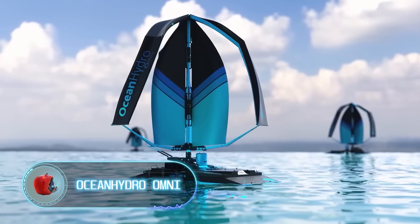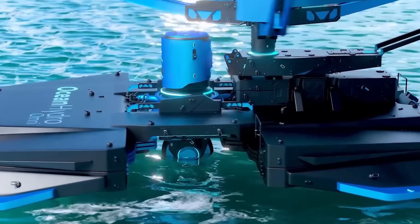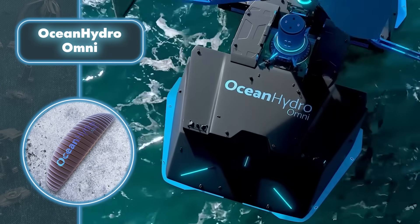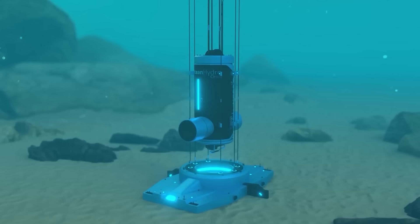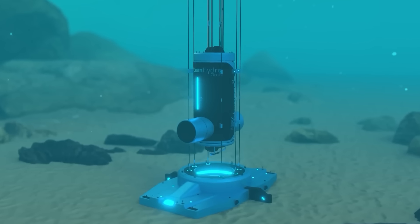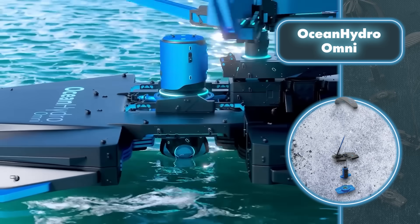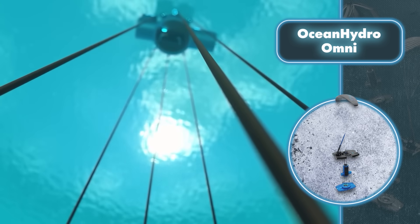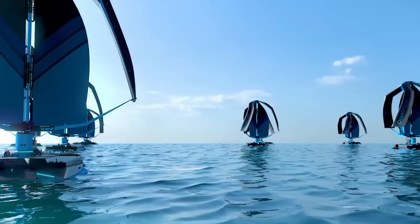The Ocean Hydro Omni wind turbine is designed to be highly efficient and self-sufficient, harnessing free wind energy and storing it for later use. It features a vertical axis rotor with a capacity of one megawatt. In a day, it can generate between 1,600 and 13,800 kilowatt-hours of electricity when wind speed ranges from 9 to 89 miles per hour — an impressive performance that outperforms many similar turbines.